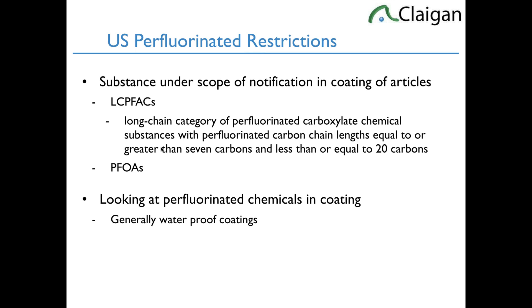The scope of the rule covers long-chain perfluorinated carboxylate chemical substances with perfluorinated carbon chain lengths equal to or greater than 7 and less than or equal to 20 carbons. There's a list of substances in the final rule, plus PFOA and PFOA salts. We do see PFOAs relatively often — sometimes in coatings, but more often as a residual ingredient in fluoropolymers like PTFE. The restriction here is not PTFE itself; it's only for coatings. So we're generally looking at waterproof coatings — a new restriction, the first of its kind in the US. We're going to see more of this: the US federally is going to have materials restrictions more like the Canadian prohibition or EU REACH restrictions.